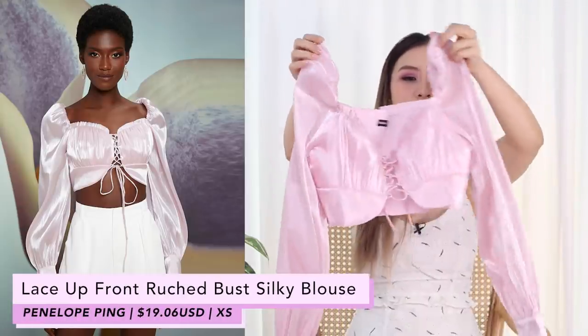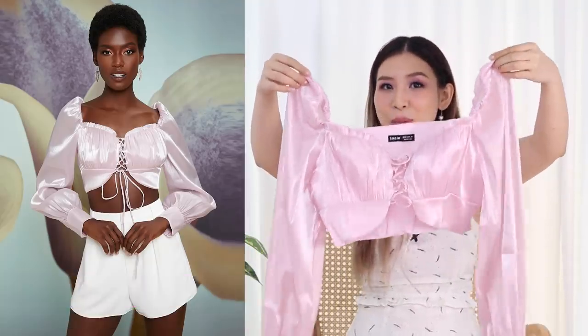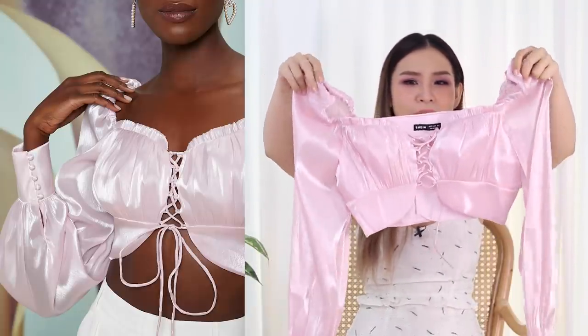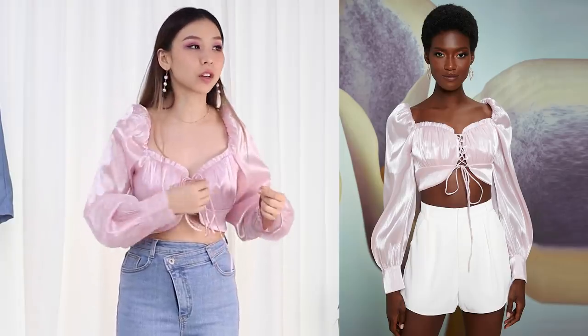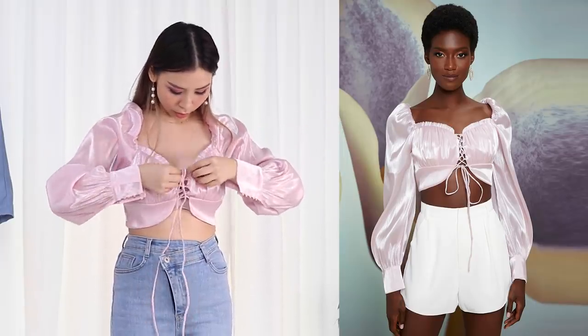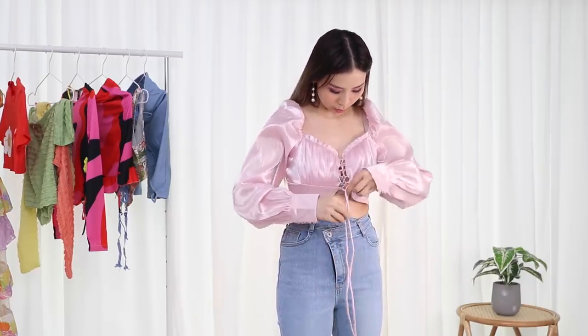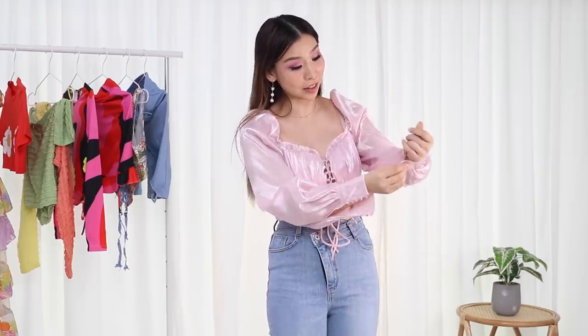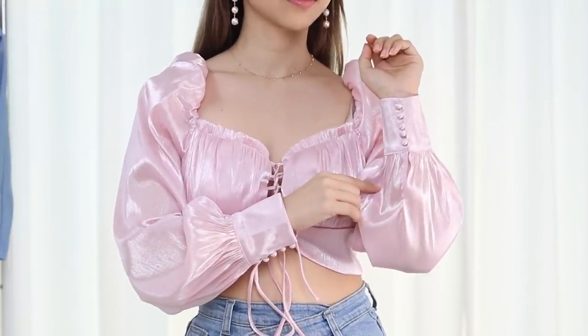Next I have this silky pink top, again by Penelope Ping. It's got some ruching at the front, it's cropped, and I really like the silky pink material. I got an extra small according to my measurements. I just realized in the photo she's got it tight at the bottom, but I had it tight at the top, which is why it was looking a little weird. The long bits are at the bottom — makes sense. I kid you not, it takes like 20 minutes to put this top on because there are buttons along the sleeves, but it looks really pretty.